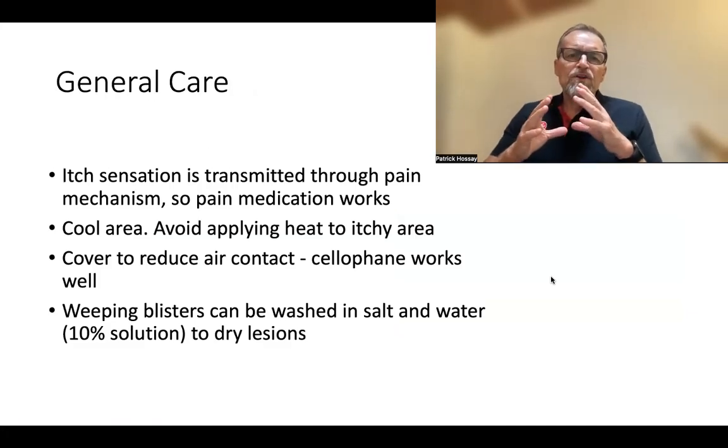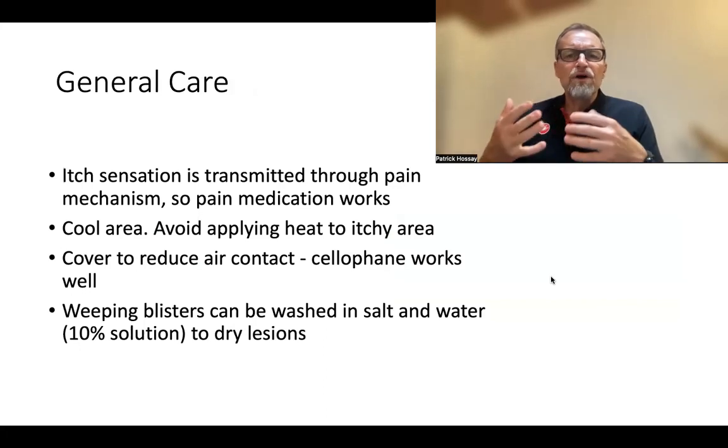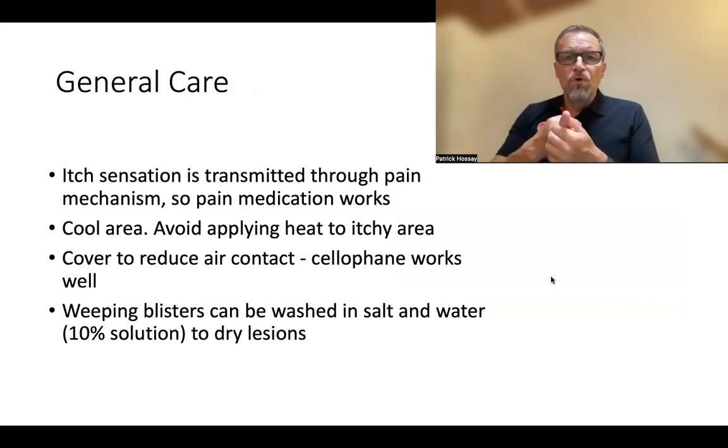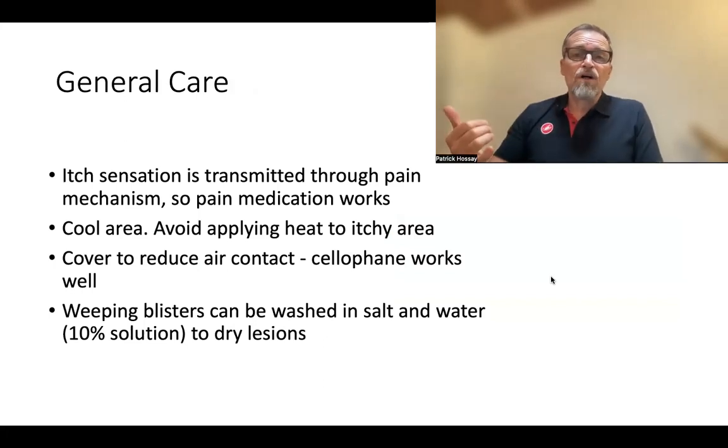It's important to know that the itching sensation in the human body is transmitted through the pain receptors. Throughout your body you have three types of receptors: hot receptors, cold receptors, and pain receptors. Because itching is transmitted through pain receptors, regular pain medication will reduce the itching. Ibuprofen, Advil, Tylenol, acetaminophen, and even aspirin will all reduce the itching. That's a great thing to know.